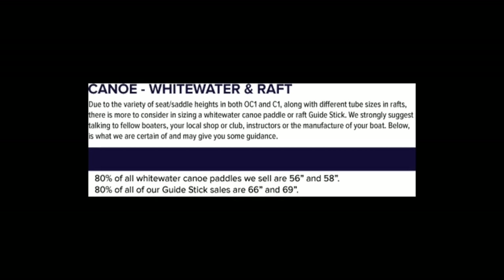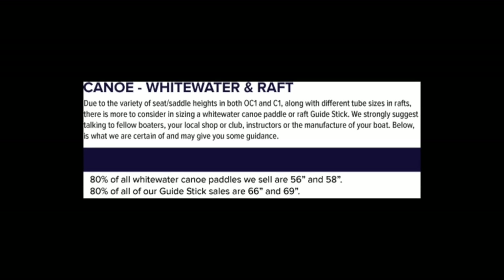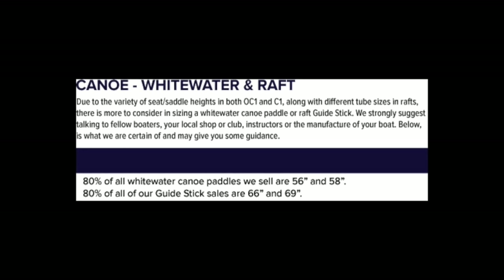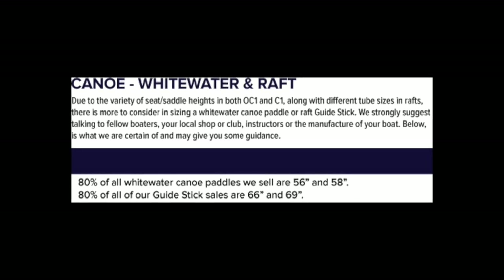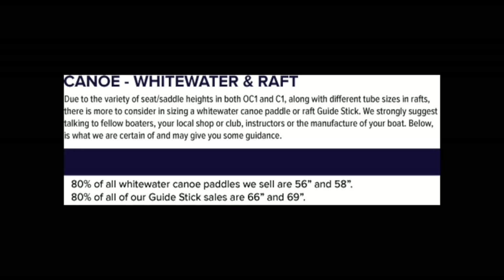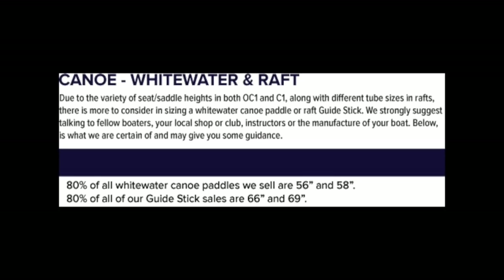When selecting a raft paddle, there are things that need to be considered. Tube size is a consideration — the bigger the tube at the rear of the raft, the higher you're going to be off the water. As a general rule of thumb, we sell the majority of our lengths in 66 or 69 inch lengths. At the longest, we offer these paddles up to 72 inches, and we can cut them fairly short, so please consider the size when picking out your raft paddle.